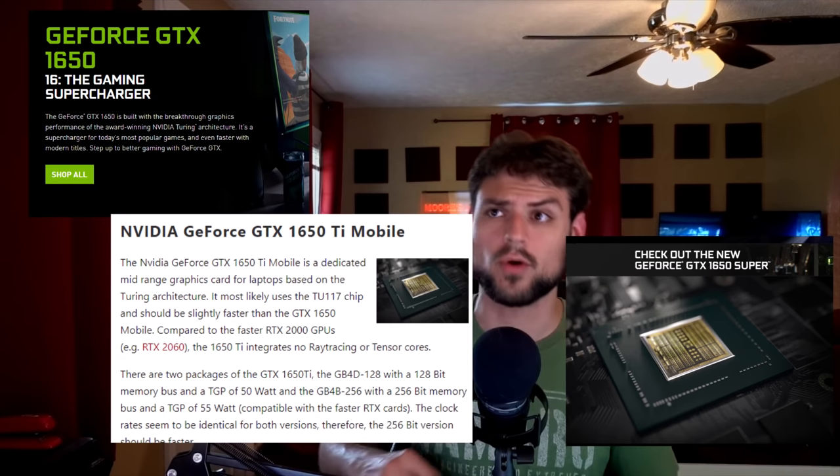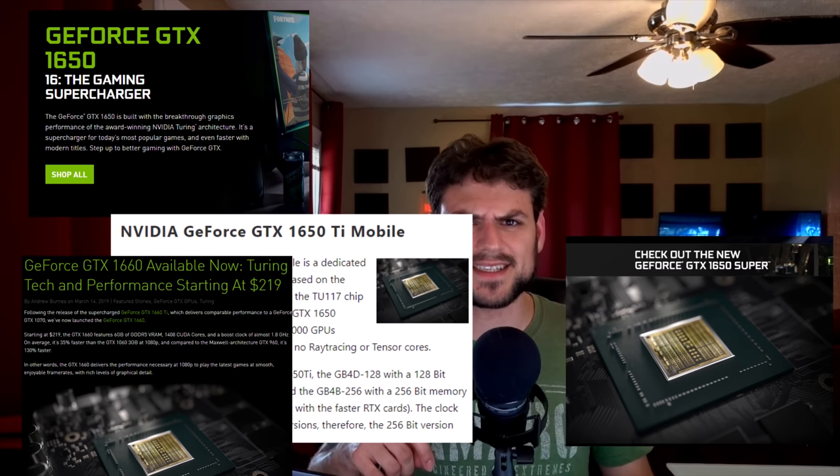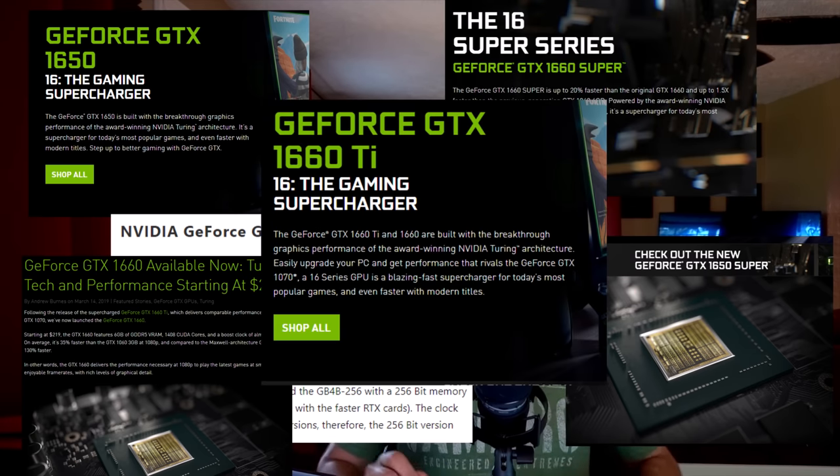Nvidia wants to standardize their tiers — one reason is they legitimately think consumers are getting confused. Think about it: there's a 1650, a 1650 Super, a 1650 Ti (laptop only), a 1660, a 1660 Super, and a 1660 Ti. That's objectively confusing to anyone but the most keyed-in enthusiast. Nvidia wants to go 3030, 3040, 3050, 3060, 3070, 3080, and 3090.